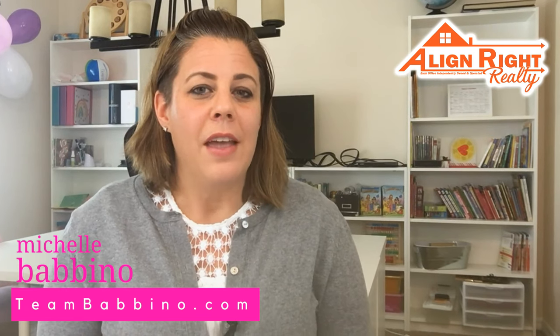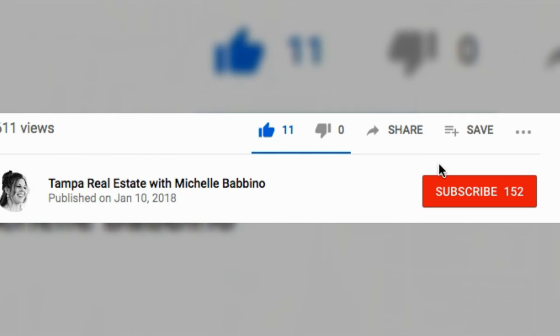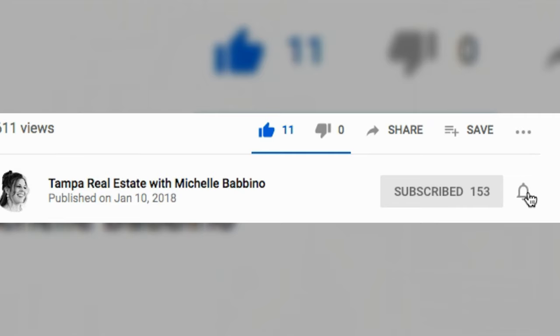But before we do that, I'd like to ask you if this is your first time visiting our channel to go ahead and consider hitting the subscribe button and hit that little notification bell right next to it. That way you're notified every time we post a new video, which is every week.